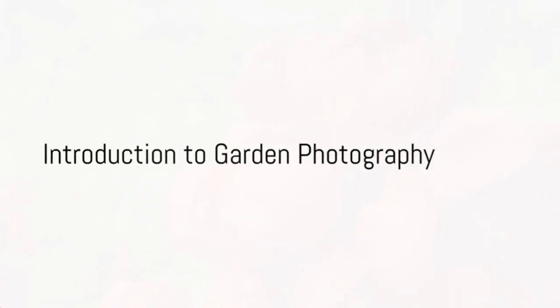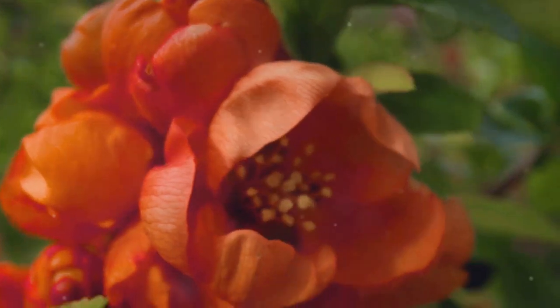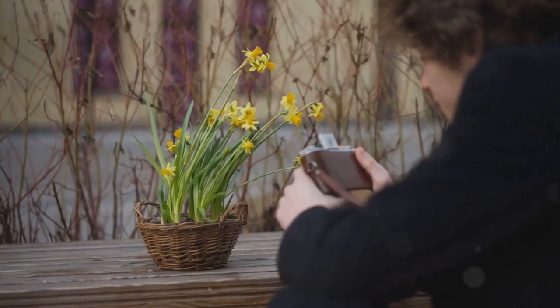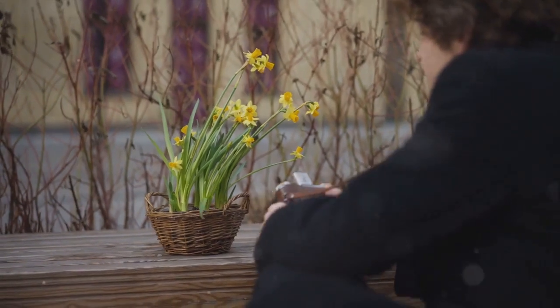Ever found yourself captivated by the beauty of your garden and wished you could capture it perfectly through your lens? There's a certain joy in immortalizing your garden's charm — a satisfaction we'll explore today. Stay tuned for some exciting tips and techniques to transform your garden photos from ordinary to extraordinary.